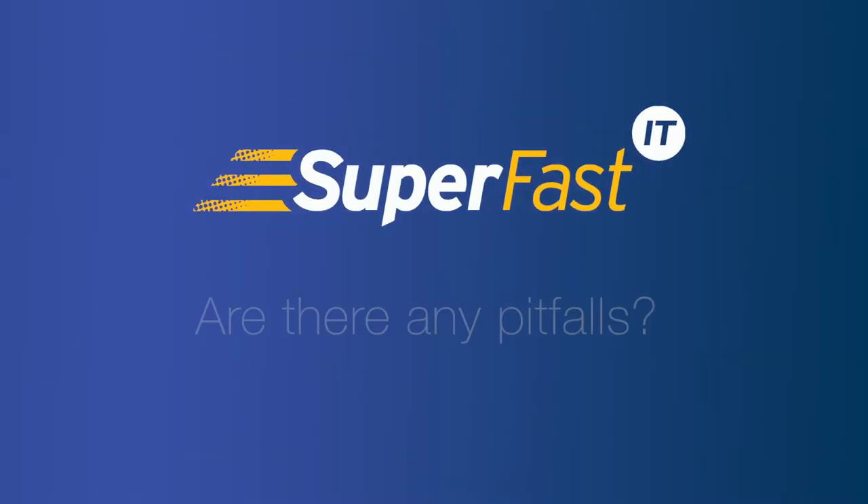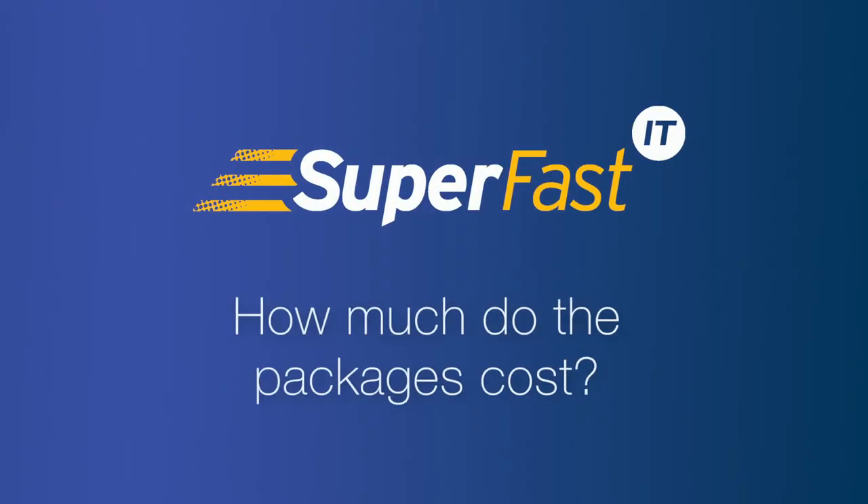However many cybersecurity controls you've got in place, you can never guarantee that you won't suffer a cyber attack. It's all about reducing the risk of attack and making sure that you can recover from one.